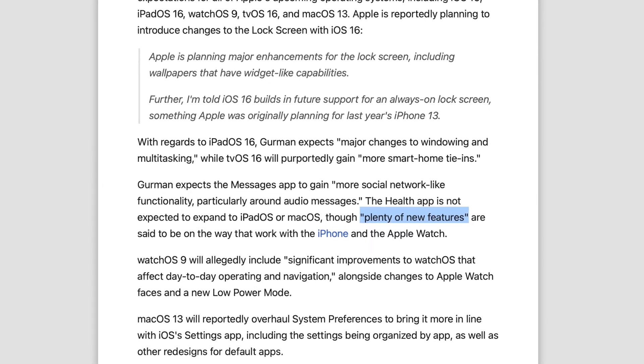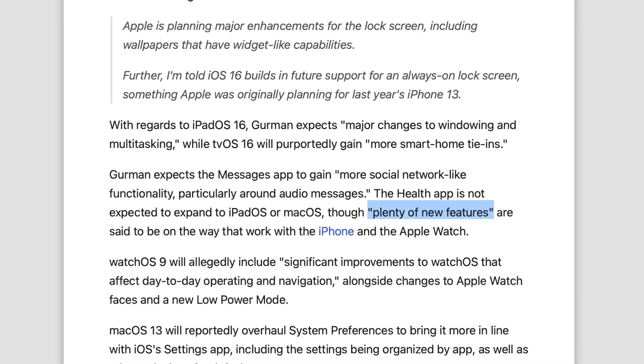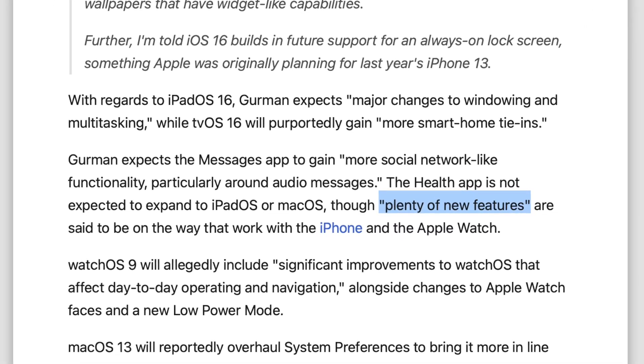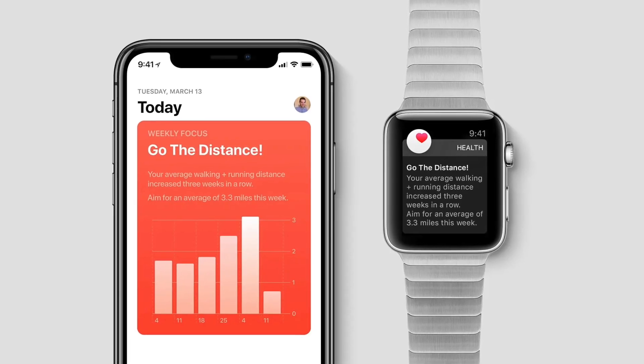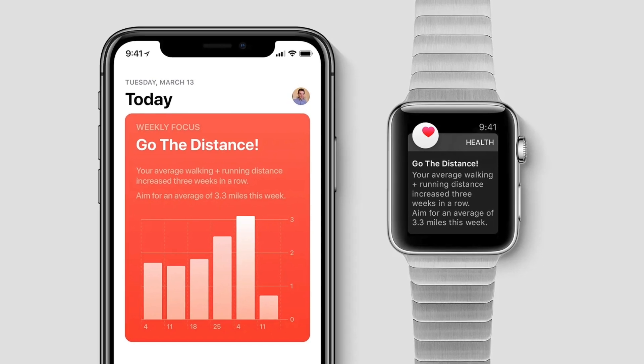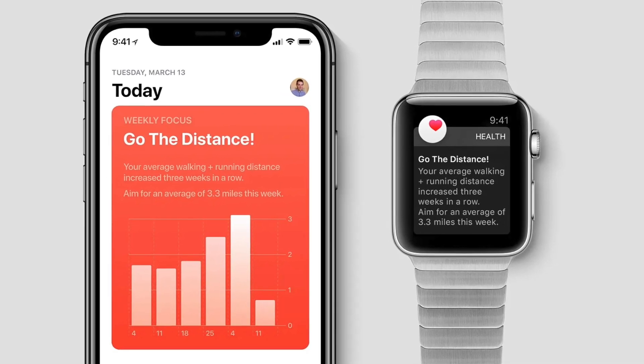The Health app is also going to see plenty of new features, which is to be expected — we always see at least a few new features with Apple's applications. However, German does say the Health app is not coming to the iPad or the Mac anytime soon.